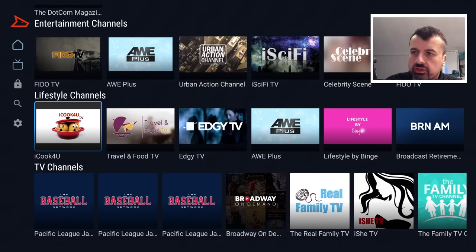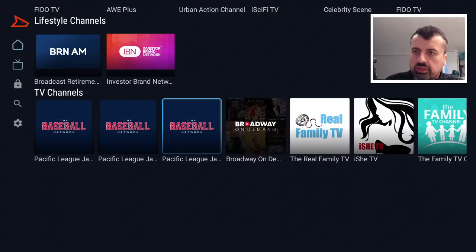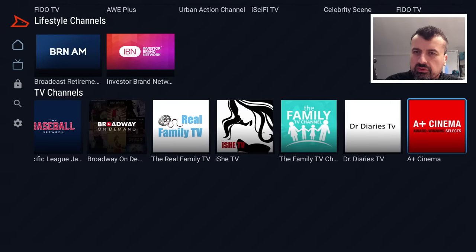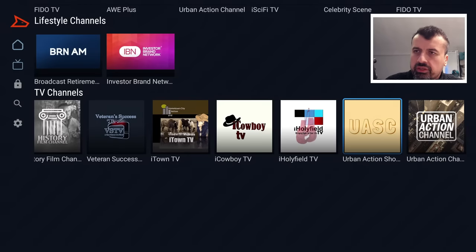Then you have lifestyle and travel and food channels. Even though the range of channels seems fairly limited, everything we click on is working straight away. The travel and food channel loaded immediately — that's looking good. So some lifestyle channels are available, along with some general TV channels, though again not much in there.